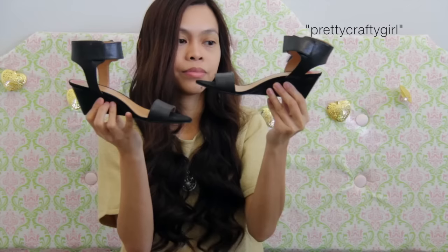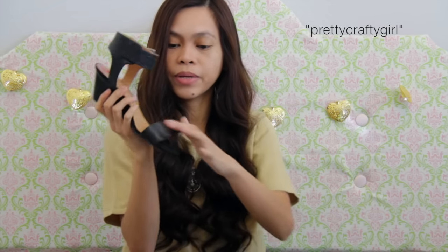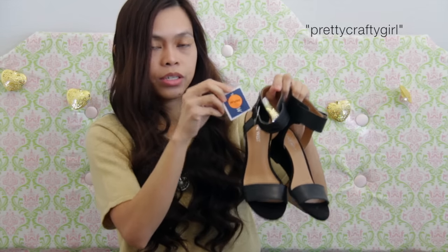The last thing I have is, of course, a pair of shoes — because my shopping day is not complete without a pair of shoes. It has this strap detail here, and I absolutely love this style. I got these from Marshalls for $30.